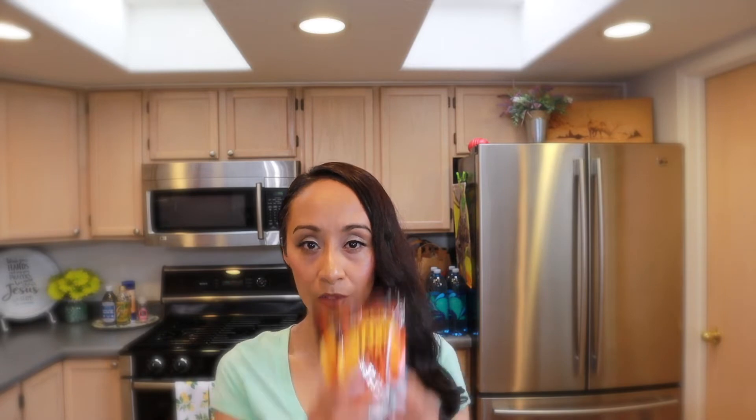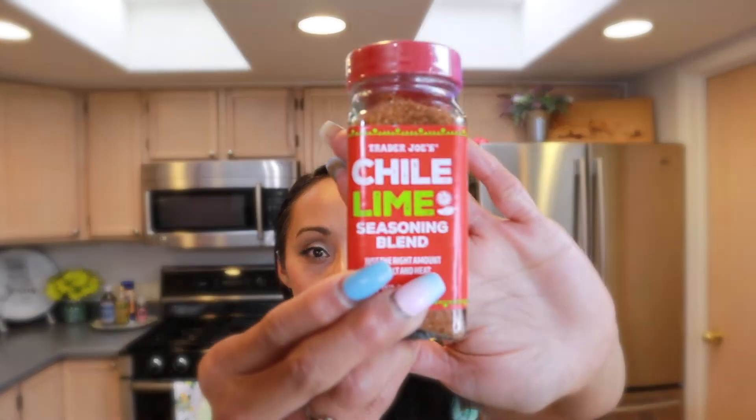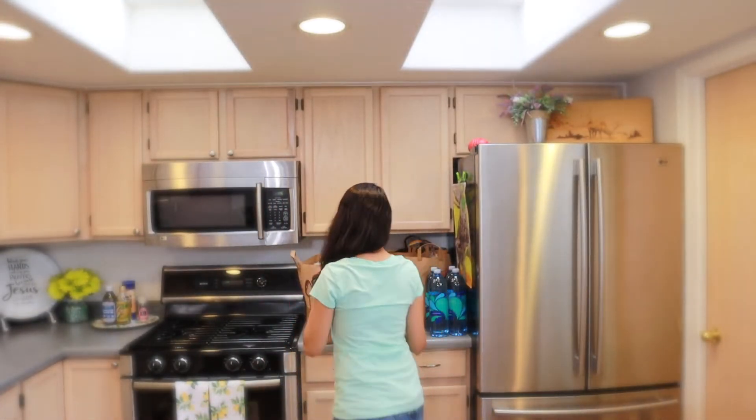I really like the taco seasoning because you don't need a lot of added salt. Another one we use a lot is the chili lime seasoning — it has sea salt, chili pepper, red bell pepper, lime juice powder, and citric acid. We put it on popcorn, mangoes, fresh mango chunks, pineapple, and cucumbers. My son really likes this one.